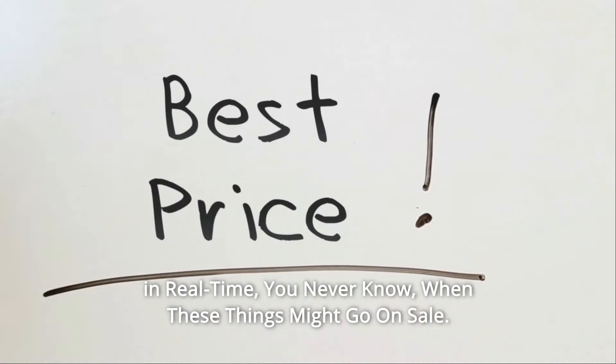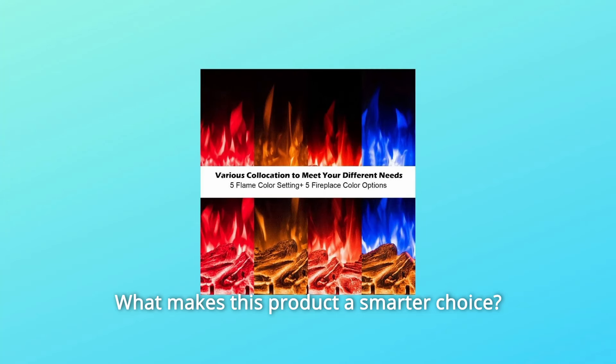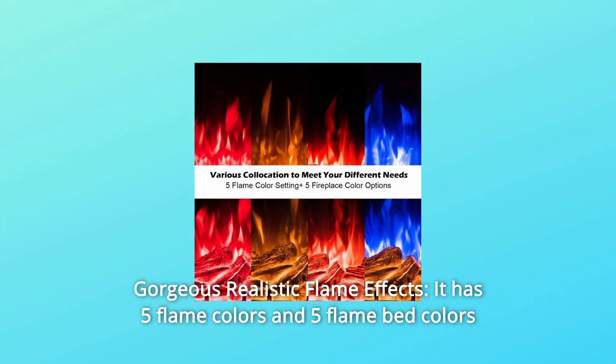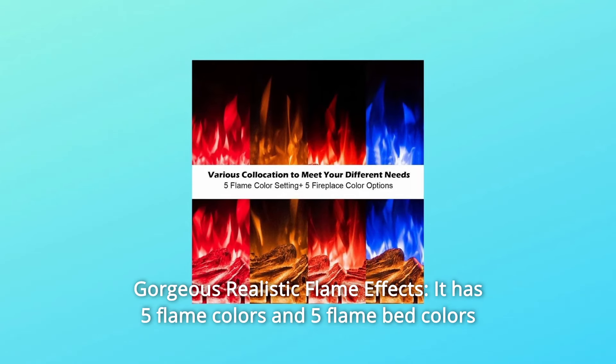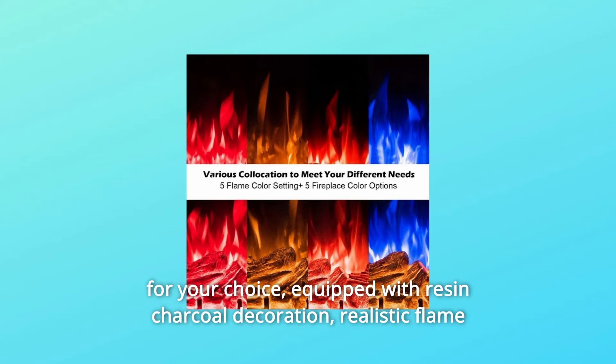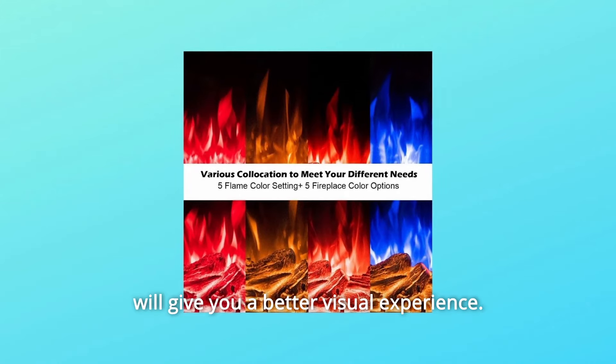You never know when these things might go on sale. What makes this product a smarter choice? Number 1: gorgeous realistic flame effects. It has 5 flame colors and 5 flame bed colors for your choice. Equipped with resin charcoal decoration, the realistic flame will give you a better visual experience.